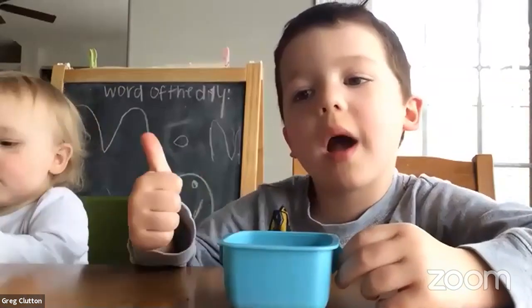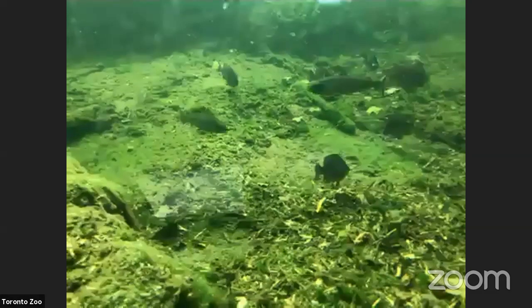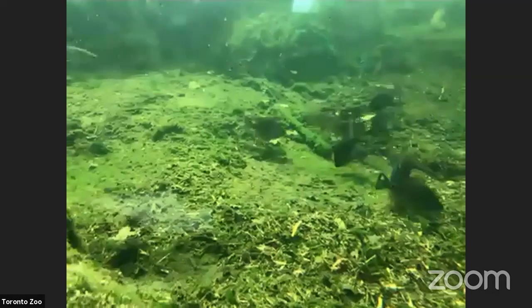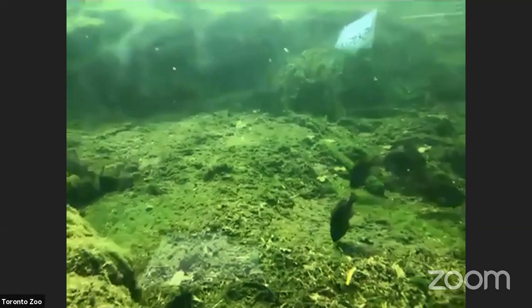Bennett asks: do sperm whales and giant squids have battles? They certainly can. Giant squid can get well over six meters long — the largest ones we never see because they spend most of their time very deep in the ocean and are very hard to find. A sperm whale will get into a battle with large squid if it has to, but a sperm whale has a giant mouth full of teeth, so the sperm whale is probably going to win in the end.